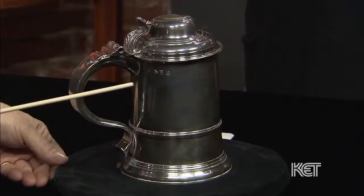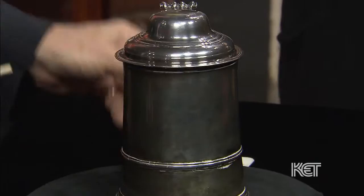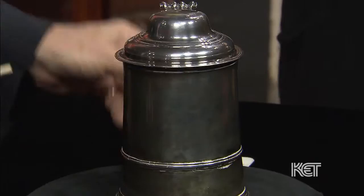Yes, it is. It was made in London. We have the date letters right here with the hallmarks of London, the hallmarks of the maker's mark, and the date, the year it was made. It's also marked inside the lid, which all pieces of silver that were made in England — if they came apart, everything had to be marked. And inside the lid, we have maker's marks.